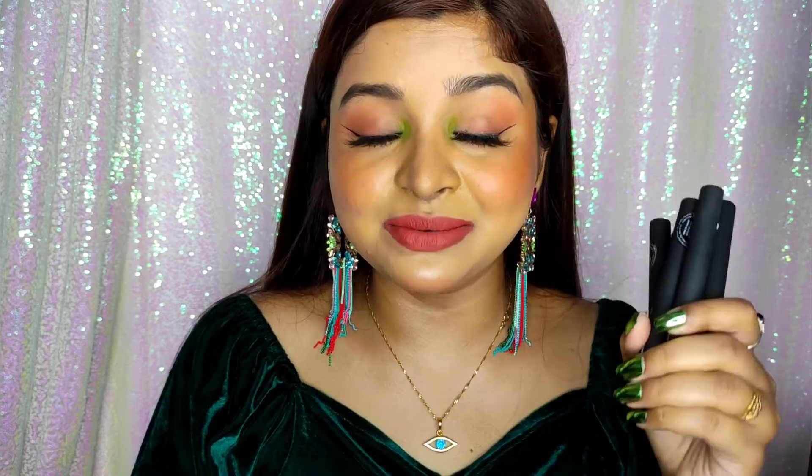I am obsessed with these lipsticks and I would highly suggest you try them, especially if you get them on discount. If I talk about the rating, I would rate this 4.5 out of 5 — the only reason I'm not giving a full 5 is because of the price point and the quantity being a little low.